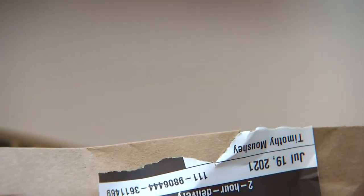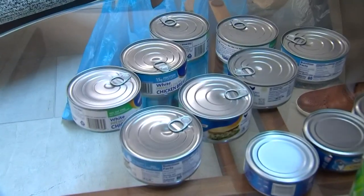And the online retailer: I ordered five of these cans, but they actually gave me eight of them.